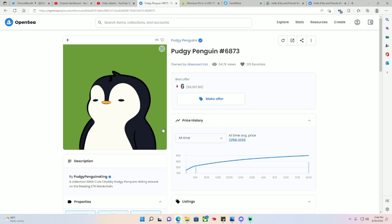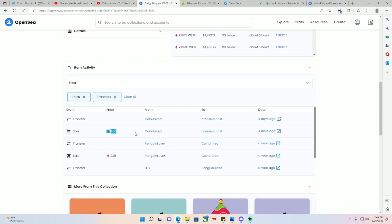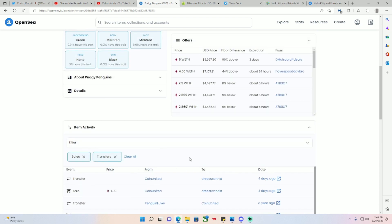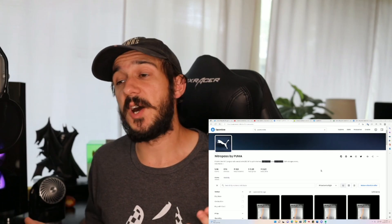So the seller actually lost over $200,000 on the sale of this Pudgy Penguin — kind of crazy if you think about it that way. Nothing on this channel is financial advice and I could be wrong, but ultimately this guy was able to sell at a loss but double his Ethereum. That's probably a good move — he can hold the ETH, and if he sold at a loss he could potentially offset his capital gains. But please don't take that as tax advice.